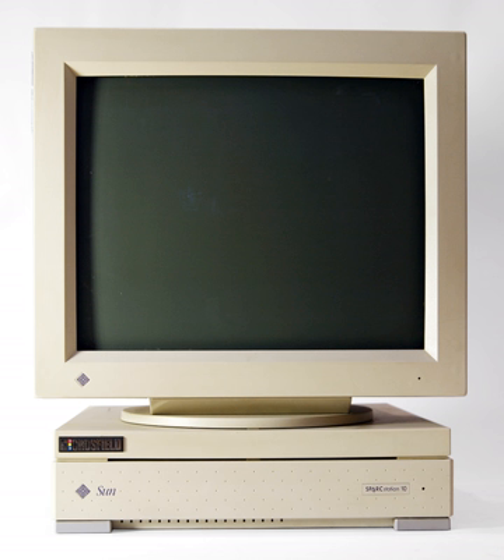Sun also introduced thin clients, most notably its Sun Ray product line. However, traditional workstations and PCs continue to drop in price, which tends to undercut the market for products of this type.